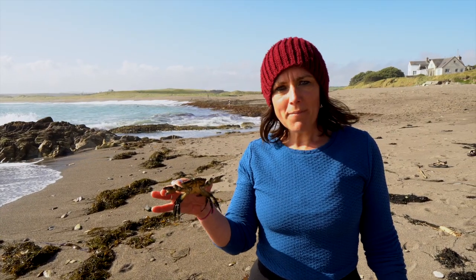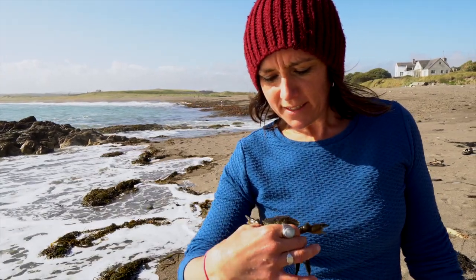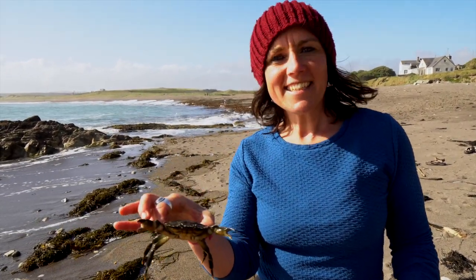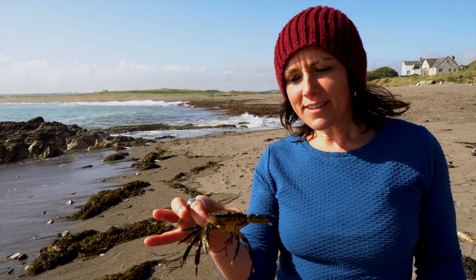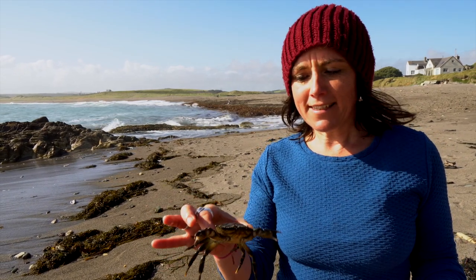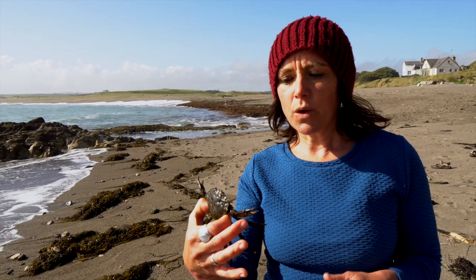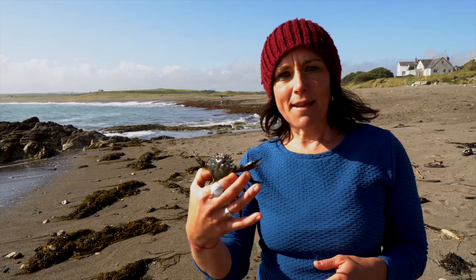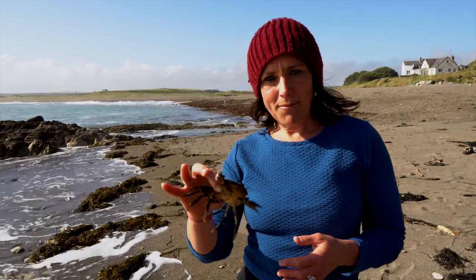This is a shore crab that I found in one of the rock pools. They're called shore crabs or green shore crabs — you can see the greenish color that gives them their name. The scientific name is Carcinus menas, which I think is a kind of cruel name. The reason different species get scientific names is so that no matter where in the world, this species will always be known as Carcinus menas, in any language.